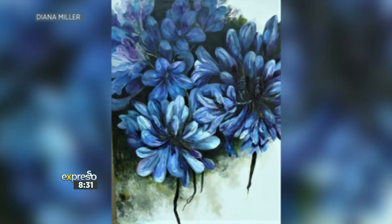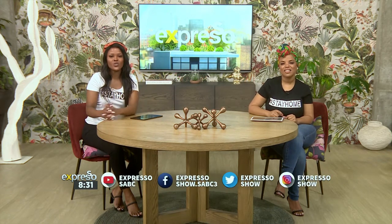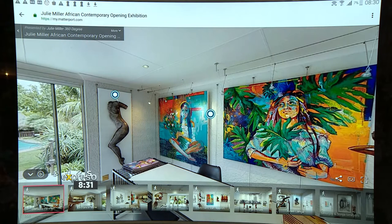If you go over to our Facebook page, Expresso Morning Show SABC 3, you'll find a link that will take you to a virtual gallery that will provide you with a 360-degree look at the sensational pieces inside. So let's walk in and actually take a look.